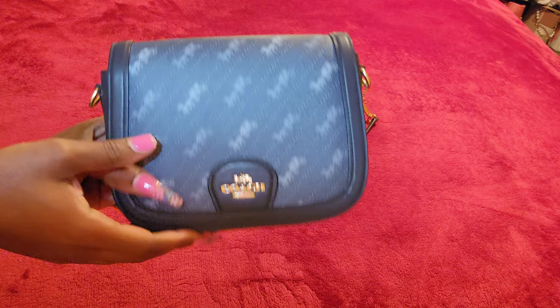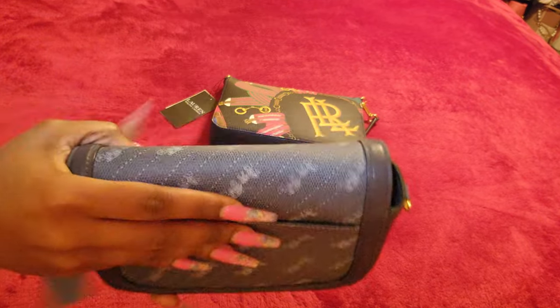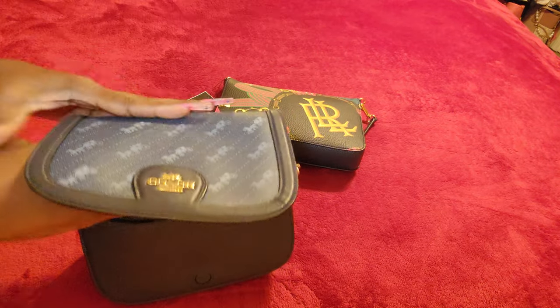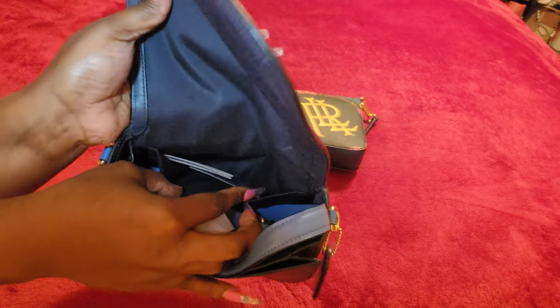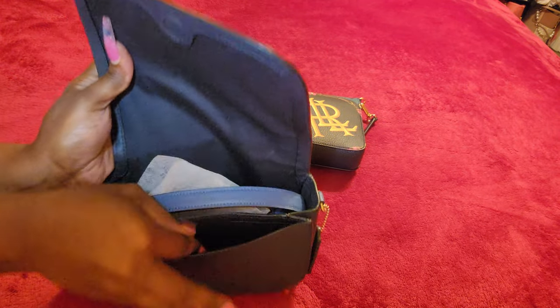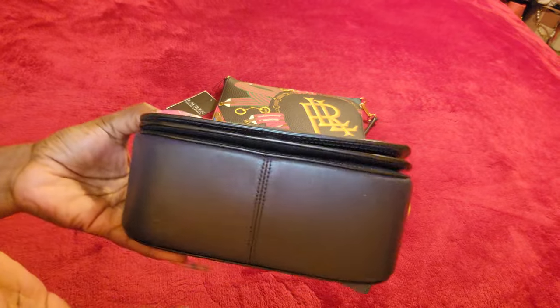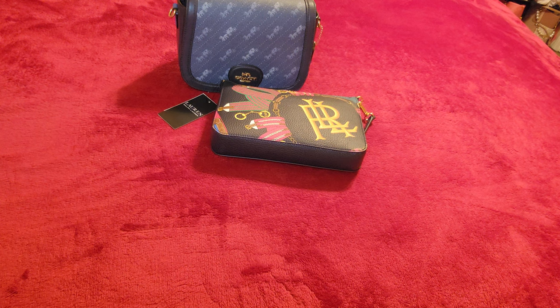The next one I have is the Coach saddlebag. This is the back — it does have a slip compartment. This is the denim saddlebag; here's the inside. This is the strap that it comes with. It has a back slip compartment, a little front compartment as well, and it is a magnetic closure. This is the bottom and sides. I will be doing this one for about $75 as well.